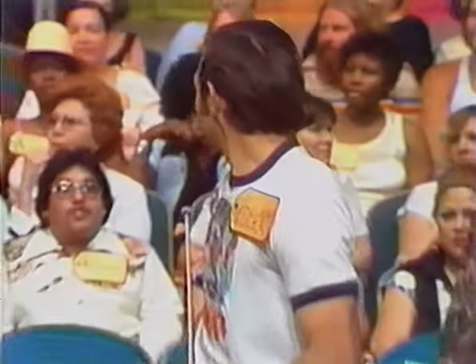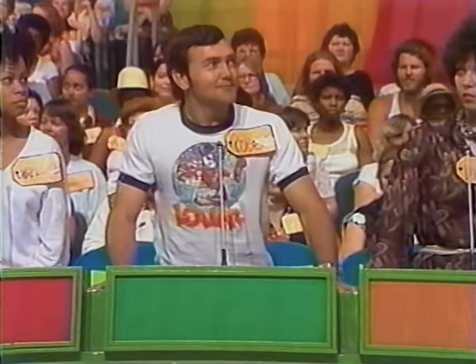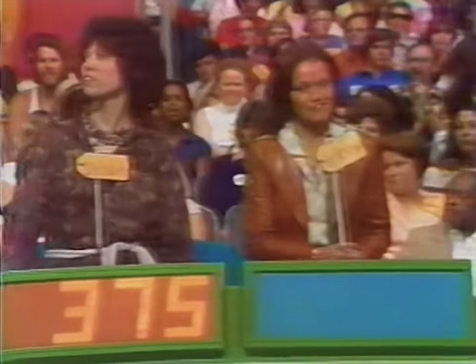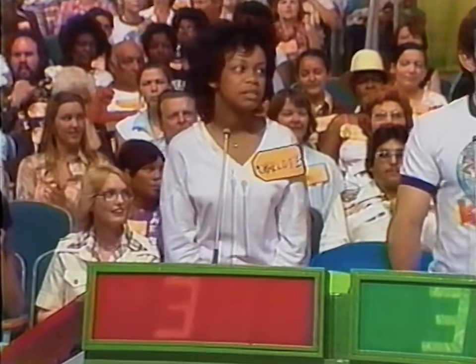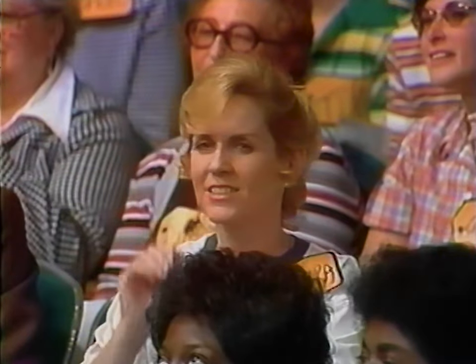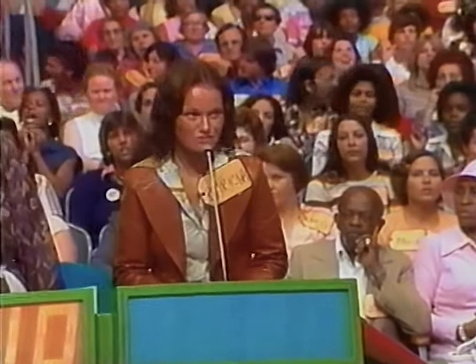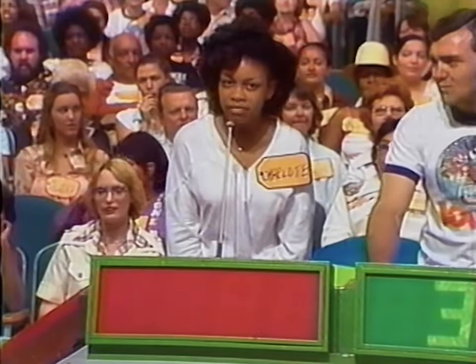Diana bids $375, Patricia $475, Charlotte $376. All have overbid — the lowest bid is $360. Everyone bids again: Robert $350, Diana $210, Patricia $300, Charlotte $275. The actual retail price is $260. Diana, you're a winner!